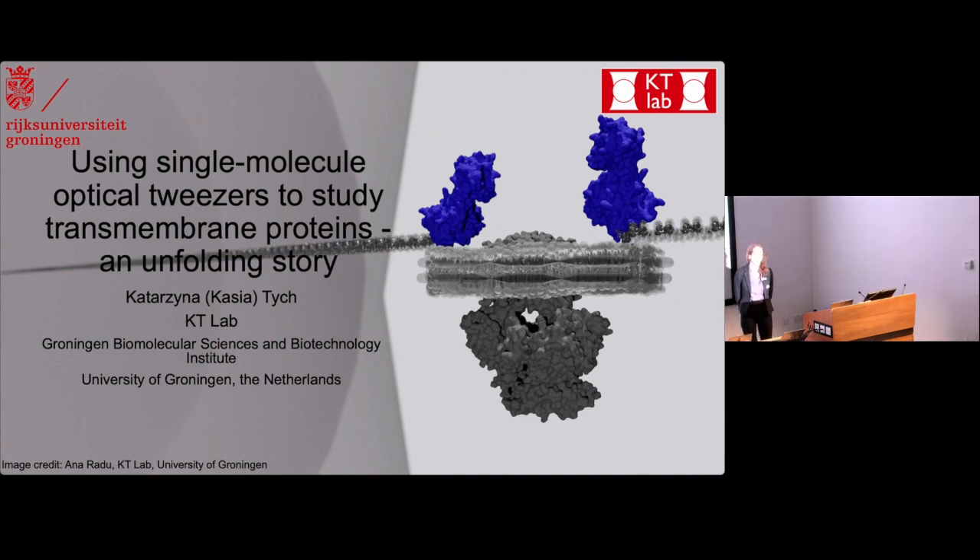Thank you very much. I'd like to thank the organisers for inviting me. It's an honour to be here and I'm really happy to present to this audience of biophysicists. I'll be talking today about some work that we've recently completed in my lab, looking at transmembrane proteins using the optical tweezers. I'll hopefully convey to you why that's so exciting in the next few minutes.